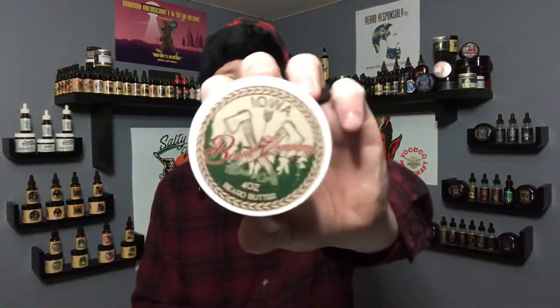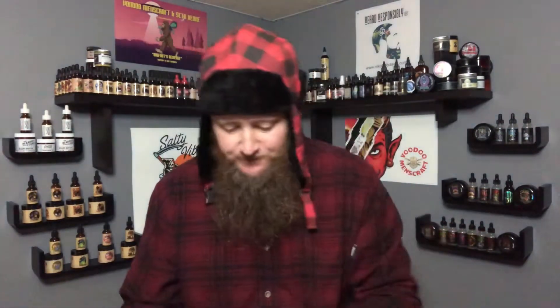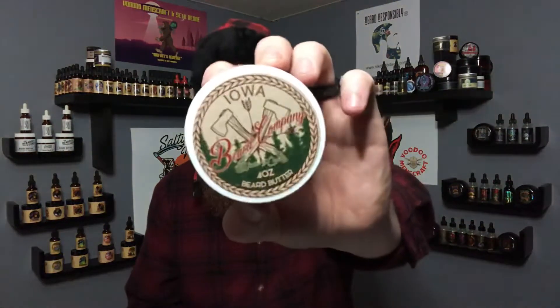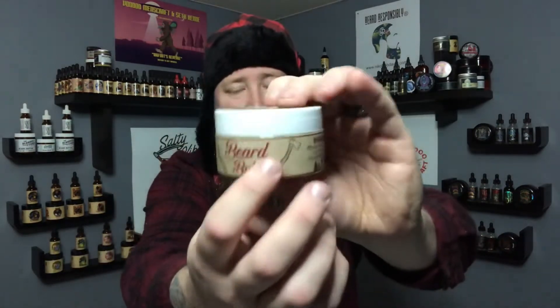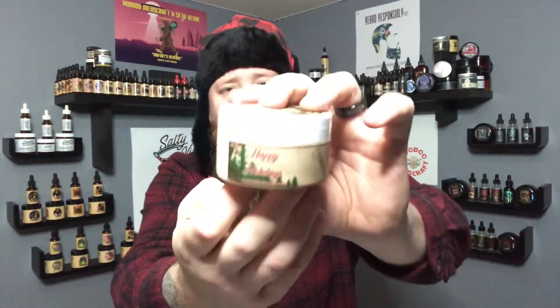The butter will run you $20 for a big four-ounce butter — very good price. Butter ingredients: mango butter, shea butter, coconut oil, jojoba oil, grapeseed oil, castor oil, aloe vera, vitamin E, and an essential oil blend. He also adds that new side label he's doing now, which makes it stand out on your shelf.